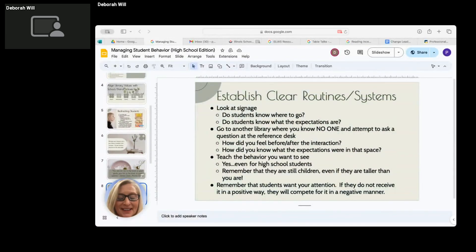We also have to teach the behavior we want to see - yes, even for high school students. I made this mistake this year with my freshman students. They came in for book talks, were going to get their books off the shelf, and I did not set clear expectations about things like running or yelling. You might not think you have to, but you do, every time. Just kindly remind them of the expectations. Remember they're kids - even if they're taller than we are, even if they have full-grown beards or tattoos, they are still children and still need to be taught some things.